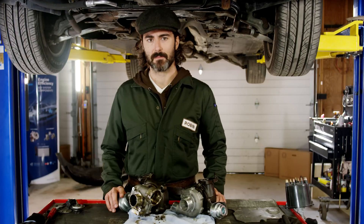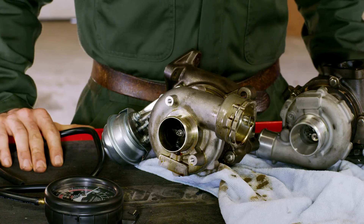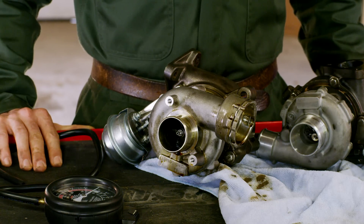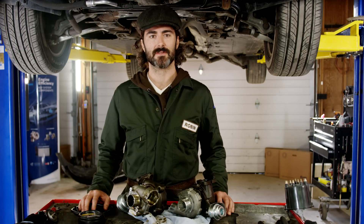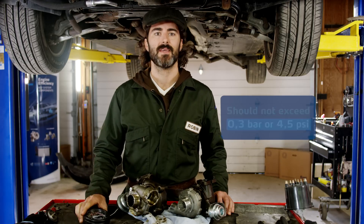If you want to see specifically what can happen with the turbo because of excessive back pressure, see my video on reviewing the common turbo failures. Before fitting a new turbo, you have to make sure the exhaust system is free of excessive back pressure. Despite the engine design, the back pressure measured in the exhaust right after the turbo should not exceed 0.3 bar or 4.5 psi.